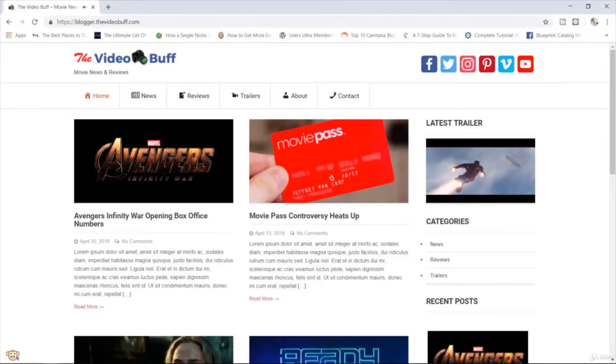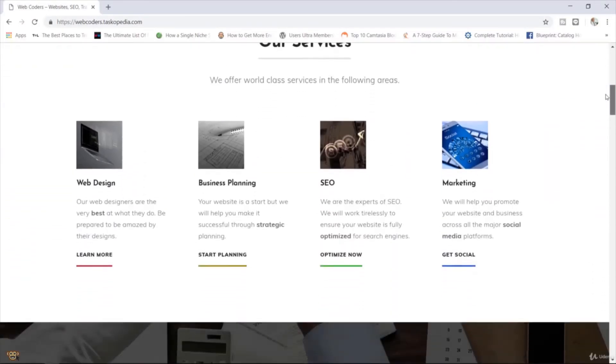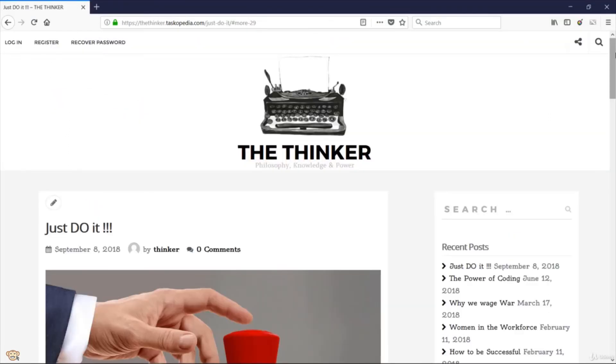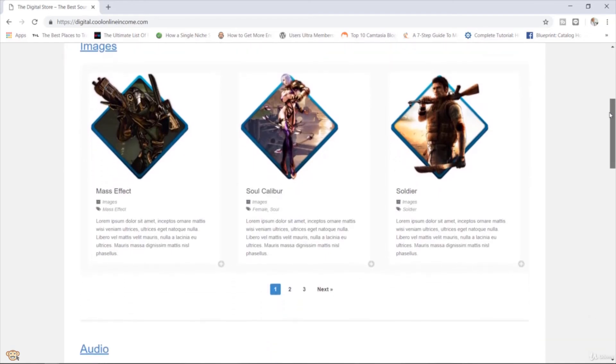In this course, you're going to learn how to build a wide variety of websites. Some of the types of websites you can look forward to building include a blog, a business website, a job board website, a social media site, a membership site, and even an e-commerce site and so much more.